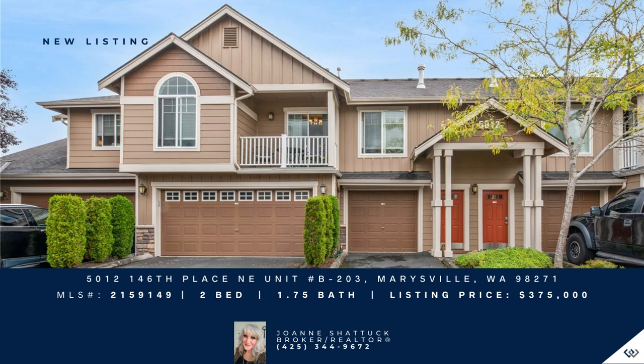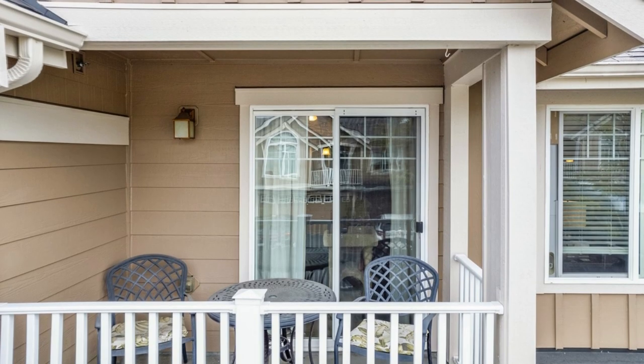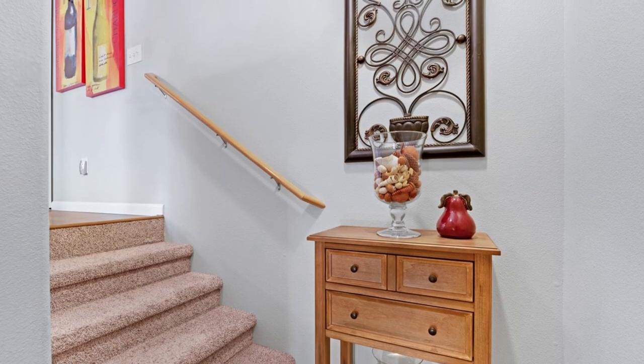Experience effortless living in this charming two-bedroom, two-bathroom condo nestled within the McKendree Park community. The open floor plan, featuring a cozy gas fireplace and a dining area, creates a spacious and inviting ambience.